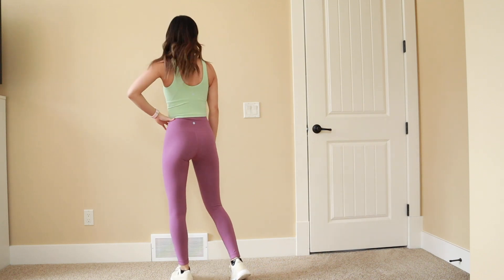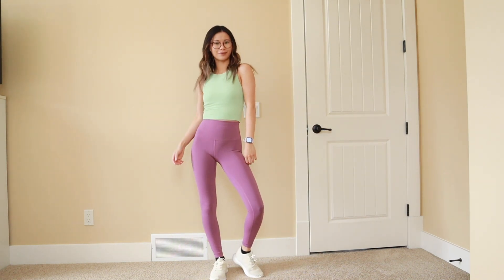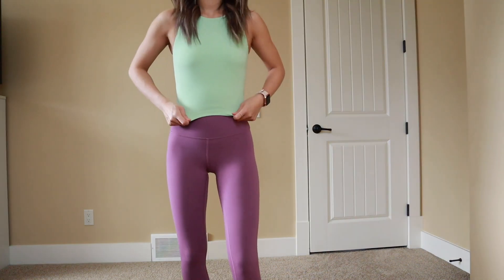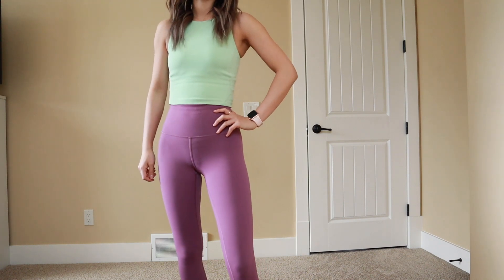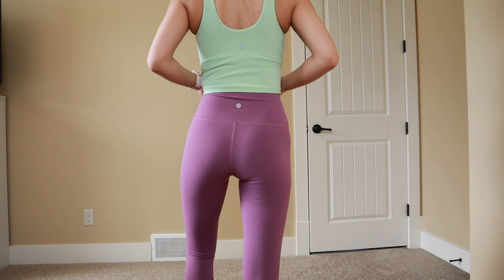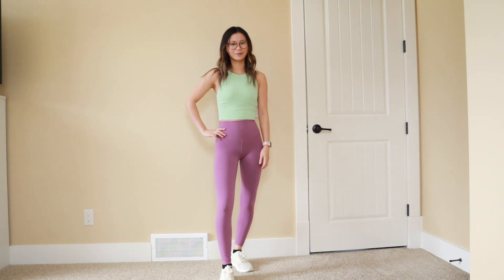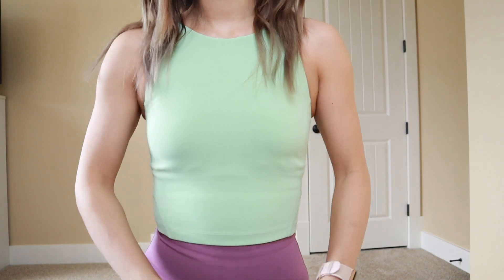The next outfit is pretty simple, but I still love the play with colors here. I am styling the creamy mint high neck Align tank with the vintage plum Wunder Trains — this kind of gives me Barney vibes, but in a cute way. I also have on my Vessi sneakers; I believe this is the Everyday Move sneaker in beige linen. You can use the code gabbylemoine to get $25 off your pair of Vessis — I'll have that link down in the description. I love the silhouette this high neck Align tank gives.